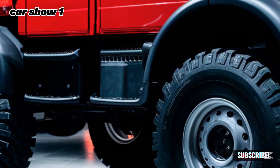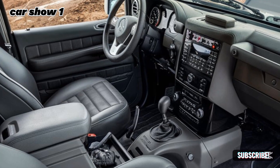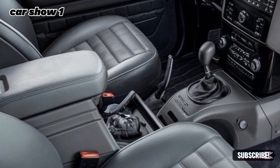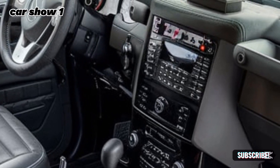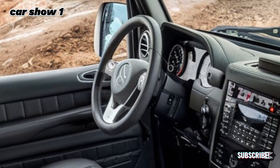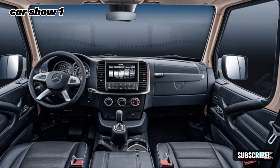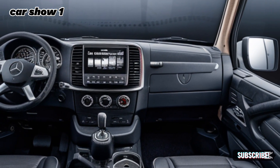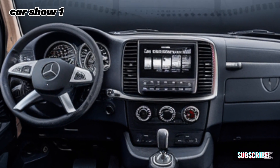Inside, the 2025 Unimog offers a surprisingly comfortable and modern cabin. Mercedes-Benz has ensured that the interior matches the ruggedness of the exterior while providing drivers and passengers with a refined experience. The cabin is equipped with premium materials, ergonomic seating, and advanced technology. A 10.25-inch touchscreen infotainment system with navigation ensures you're always on track, no matter how remote your location. The vehicle also features climate control, Bluetooth connectivity, and optional heated seats, proving that utility doesn't mean sacrificing comfort.